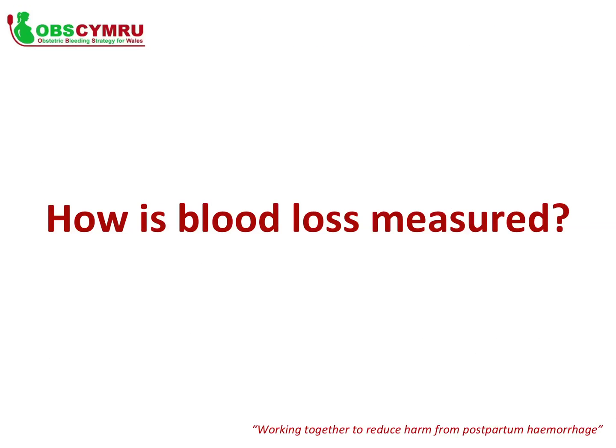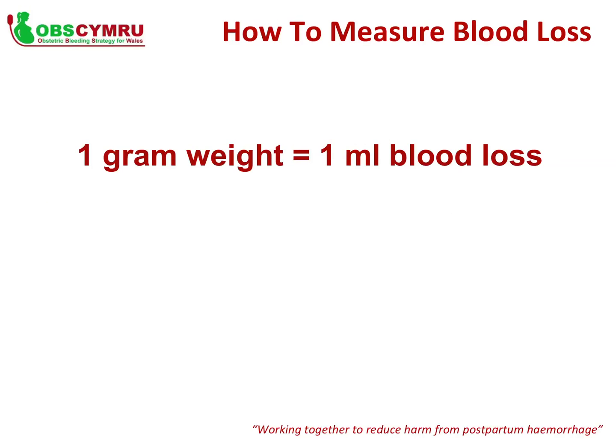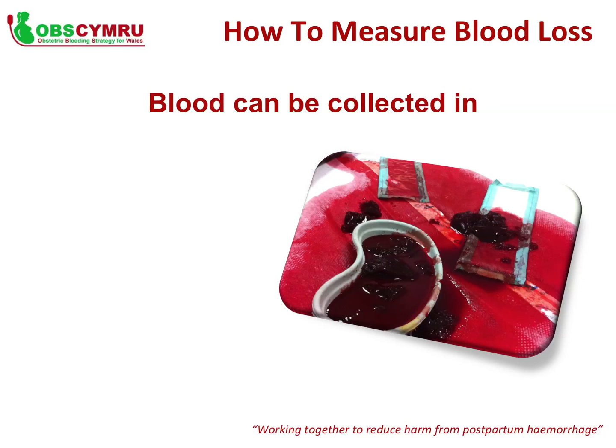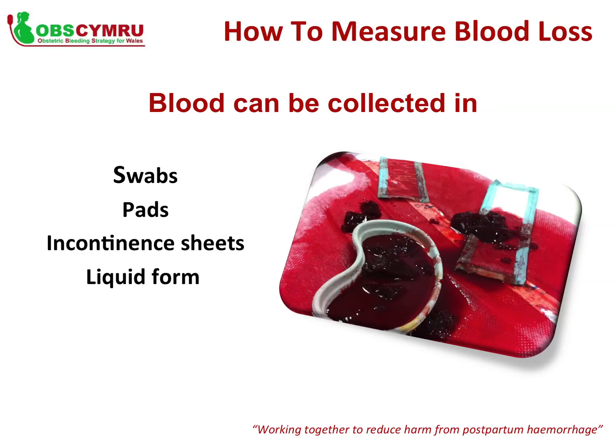How do we measure blood loss? The basic principle is that 1 gram of weighed blood is equal to 1 millilitre of blood loss — for example, 500 grams equals 500 millilitres. It is important to account for all types of blood loss to ensure an accurate total. Blood can be collected in blood-soaked swabs, pads, drapes and incontinence sheets, which can hold a deceivingly large amount of blood, as well as in liquid form in kidney dishes.